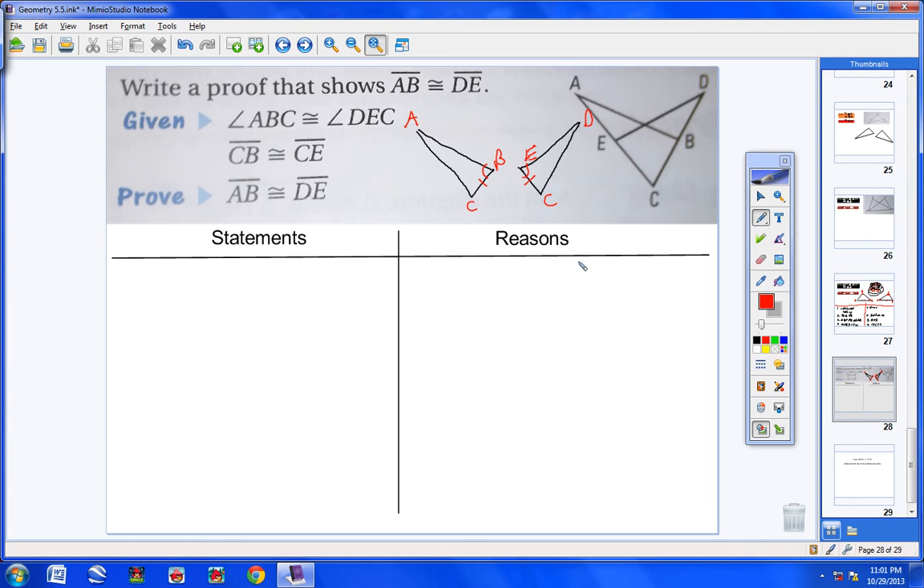Now ask yourself: how do we prove these two triangles congruent — is it SSS, SAS, ASA, AAS, or HL? The answer is ASA — angle-side-angle — because we have an angle, a side, an angle congruent to an angle, side, angle. So our goal is to prove these two triangles congruent by ASA.